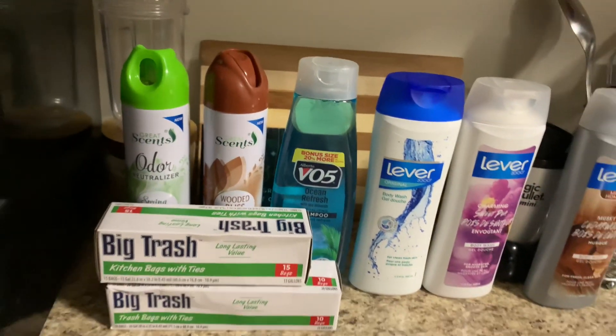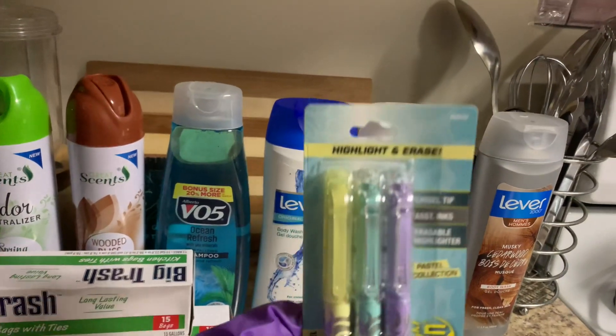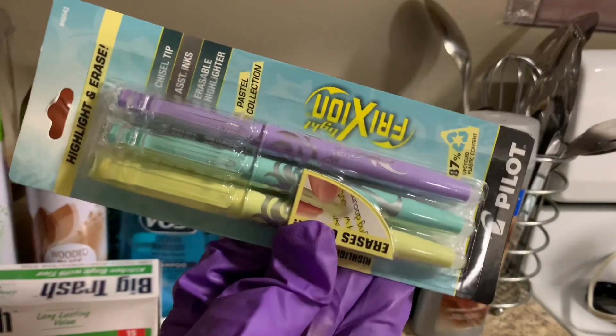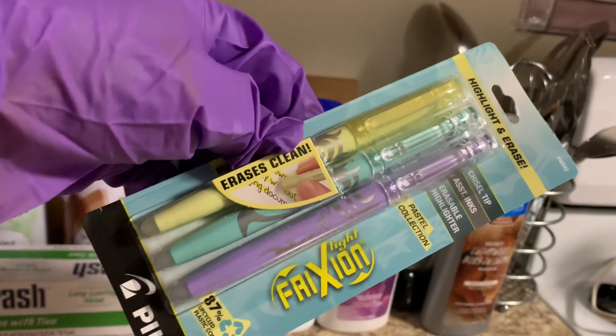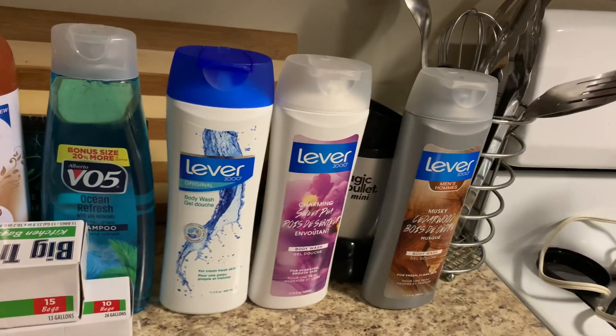Now the only thing that costs a little bit more — but like I said, I got all of this free — is these right here. These are highlighters with erasers to them. Three pretty colors. These were probably about, I think, about five dollars.